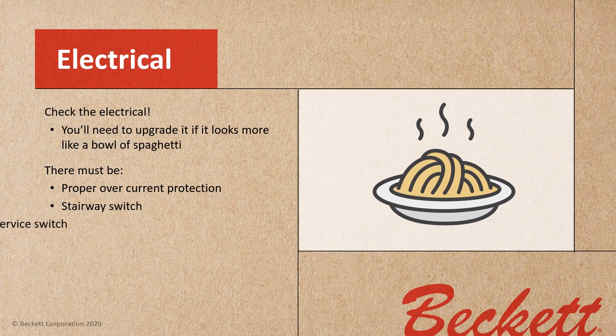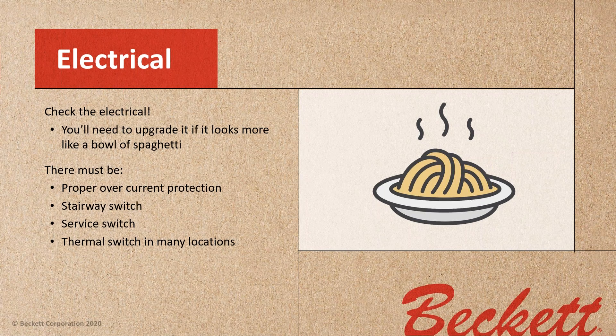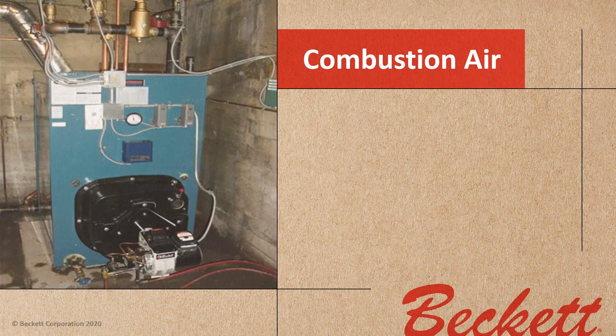A stairway switch, a service switch, and a thermal switch may be required in many locations. That appliance is supposed to be on its own circuit — if it's not, that in and of itself is a violation of the code.